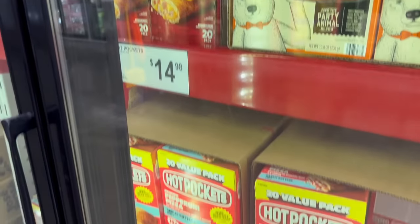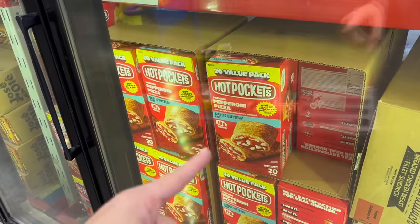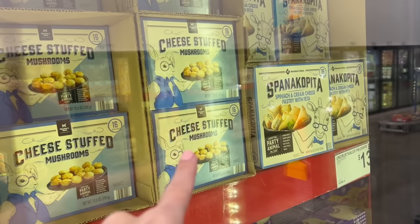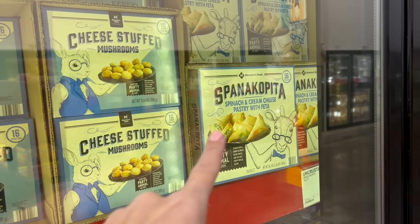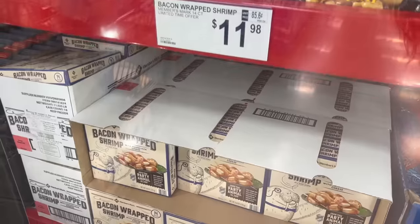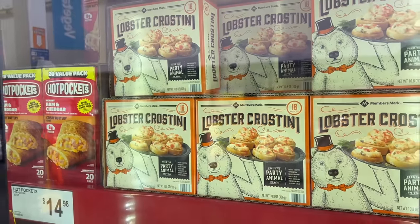Hot Pockets — 20 for $15. I don't think I've had one since high school, but I'd eat at least one a day back then. In new Members Mark packaging: $12 for cheese-stuffed mushrooms (16 pieces), $12 for 36 spanakopita, spinach artichoke bites for $11 for 24, and $12 for 14 pieces of bacon-wrapped shrimp. Members Mark has some good appetizer options for the holidays.